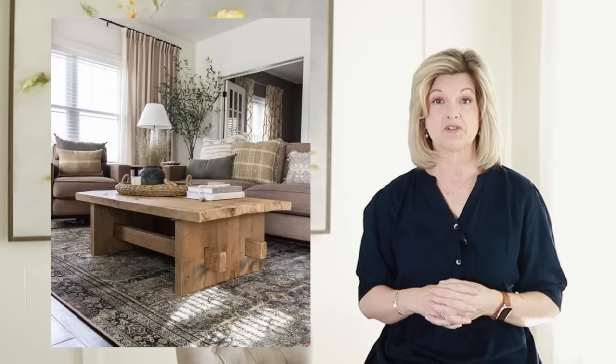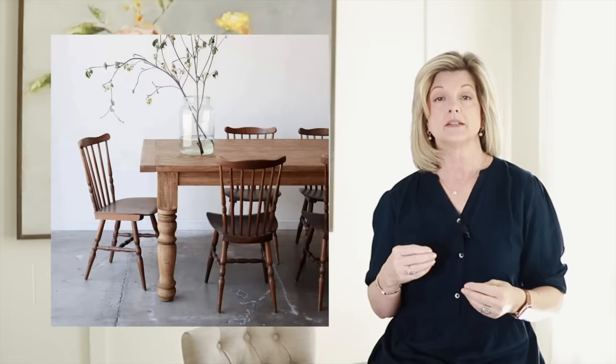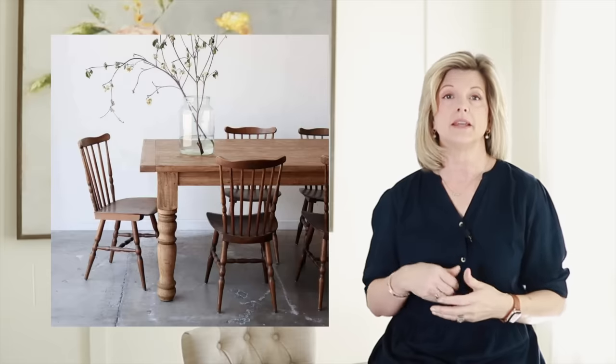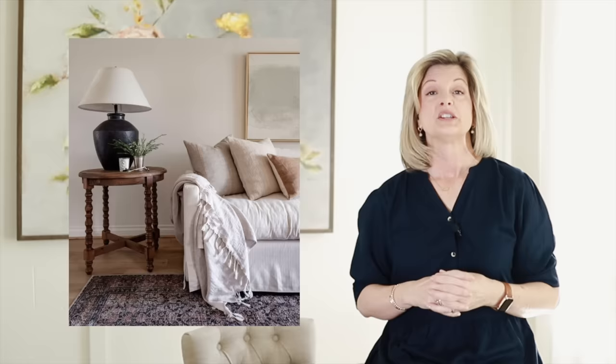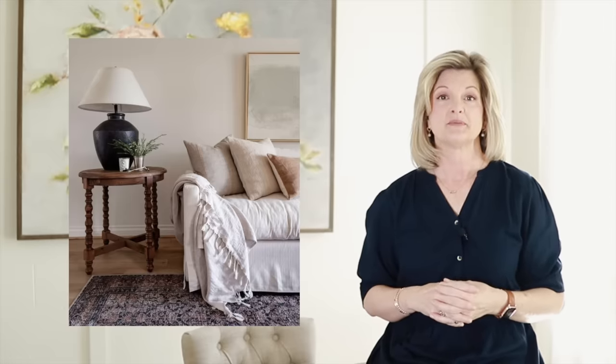The next trend I'm seeing is a lot of wood tones. This girl loves a beautiful, classy, hand-painted piece of furniture — in fact, I have several in my own home. But I'm seeing a lean towards natural elements being used in the home, and having wood cabinets or wood furniture is a great way to incorporate that style. So chippy painted furniture is on the way out, and unpainted furniture is in.